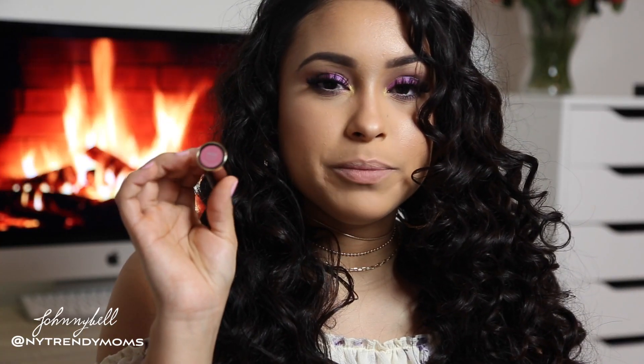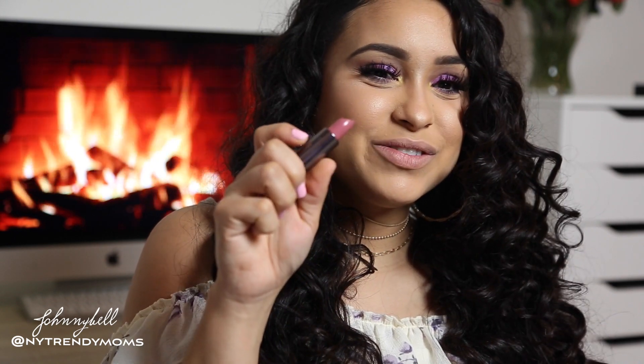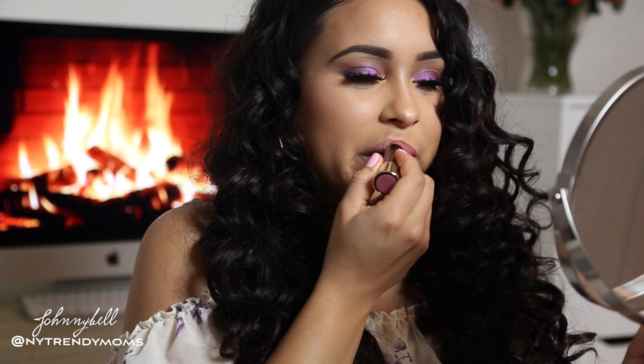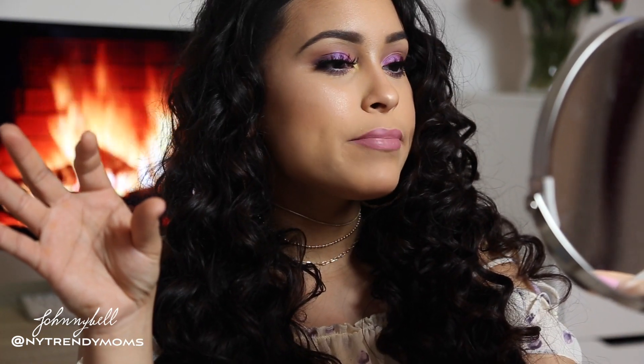Now I'm going to try another comfort matte — this one is in the color Back Talk. It's a really pretty pinkish color. There's something about these lipsticks I don't like, and I think it's the smell, but it's only the comfort matte formula — it kind of smells like a crayon. But it looks amazing on the lips, very comfortable, not sticky. If you can bear the smell you'll be fine, but then again I'm pregnant so don't listen to me.